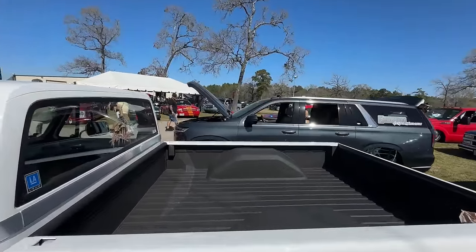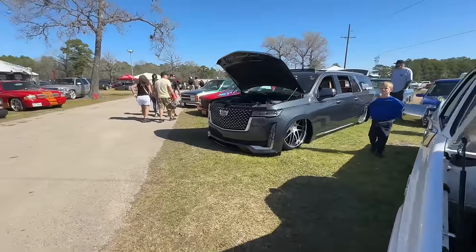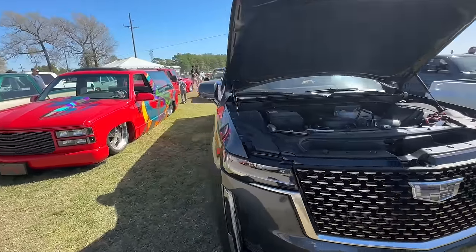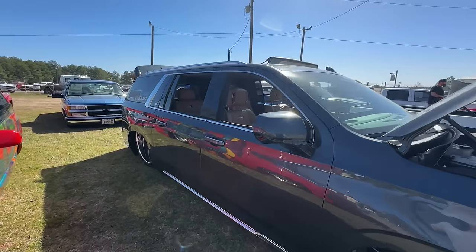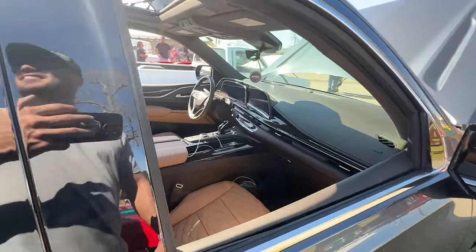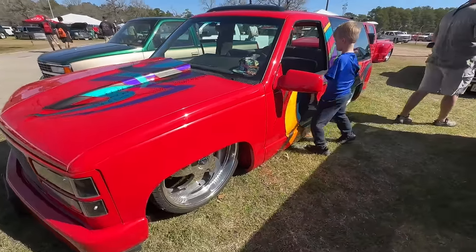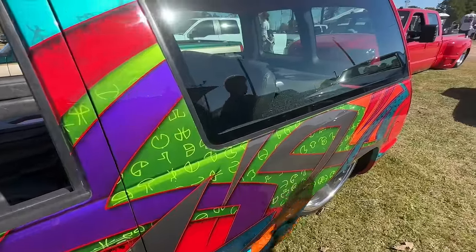Freaking Escalade right there — let's go look at that one. This truck was built by Jimmy's Rod and Custom in New Smyrna Beach, Florida. Yeah dude, just a dope Escalade laying on 30s — just your average everyday Escalade. This thing is sick. Oh, it's got a sunroof too. Look at that paint job — that's pretty wild.